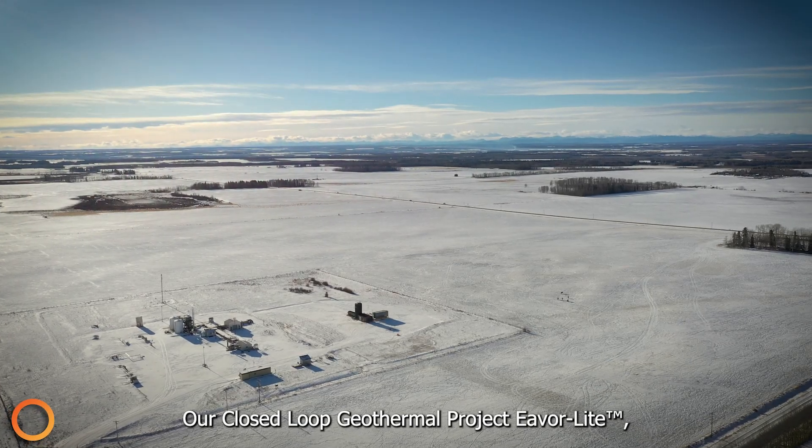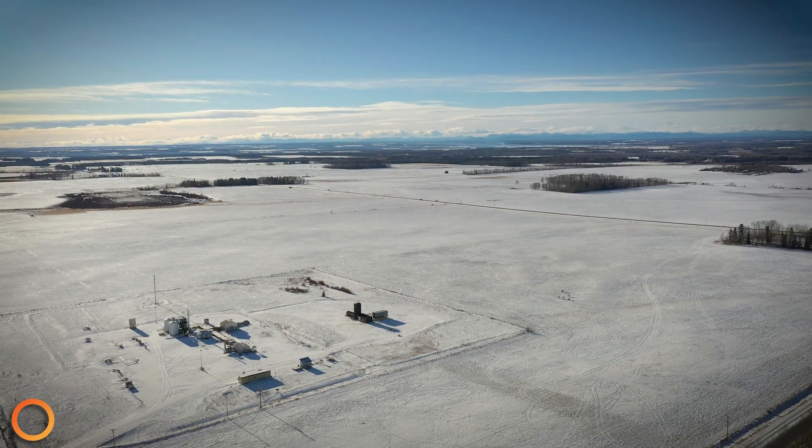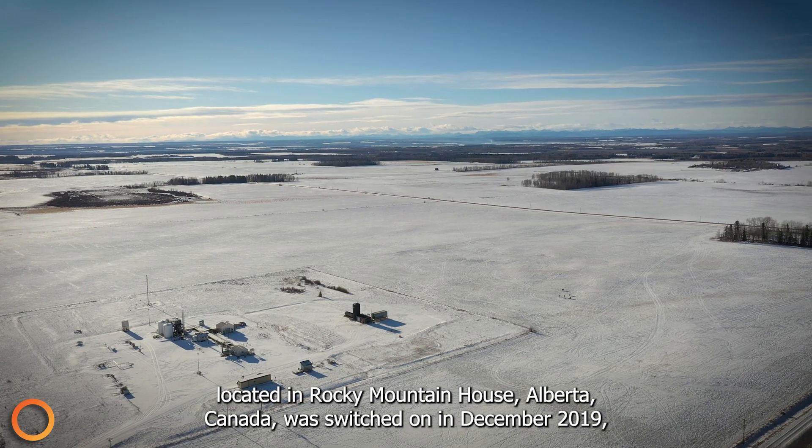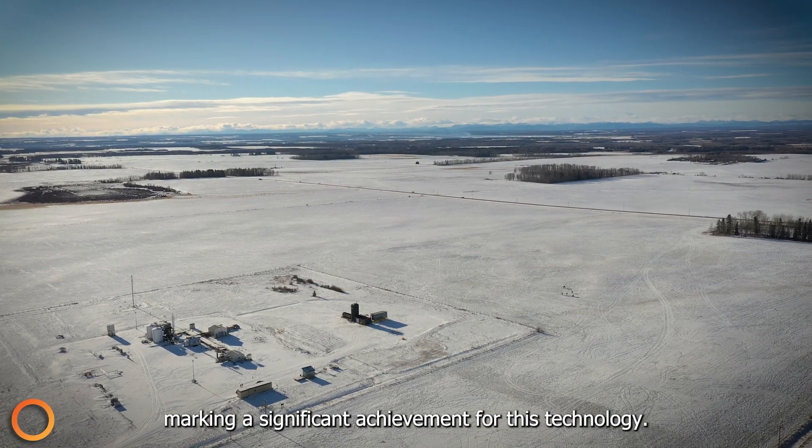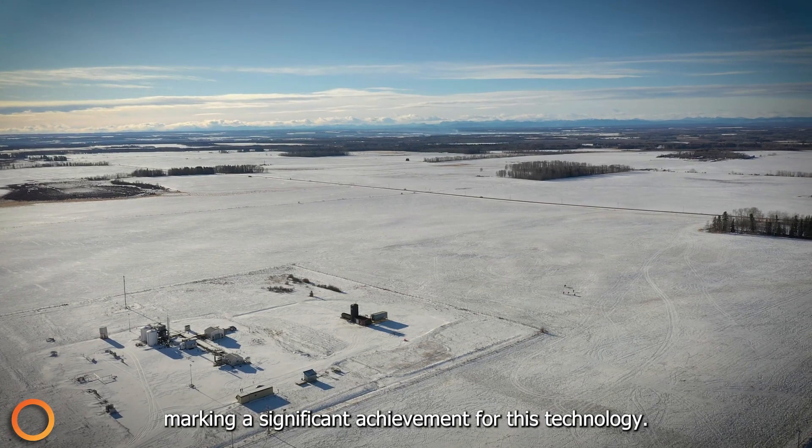Our closed-loop geothermal project, EverLight, located in Rocky Mountain House, Alberta, Canada, was switched on in December 2019, marking a significant achievement for this technology.